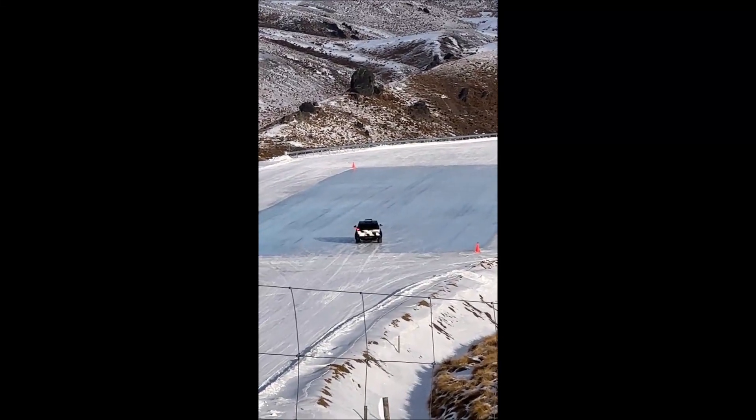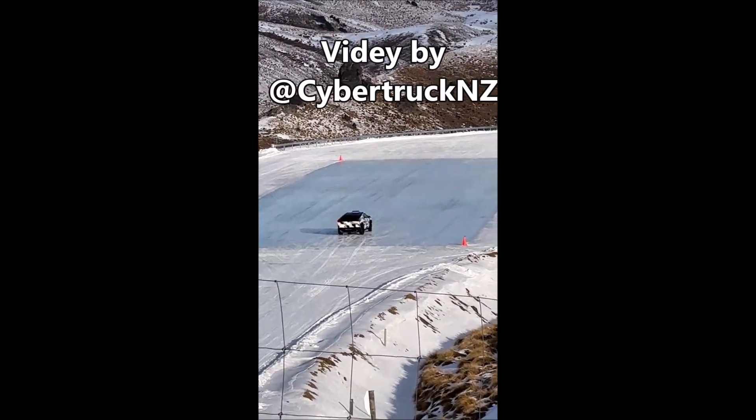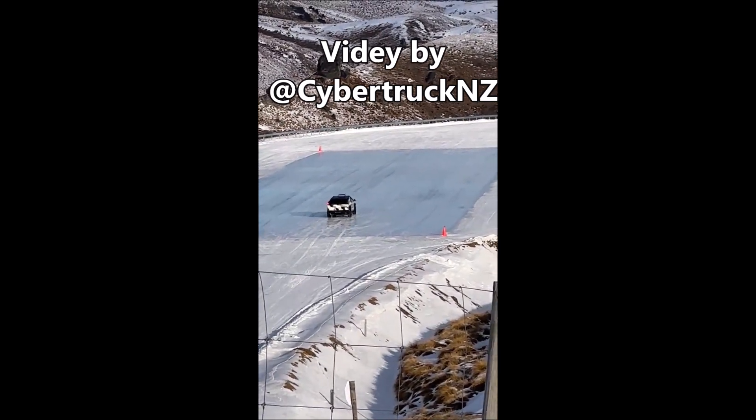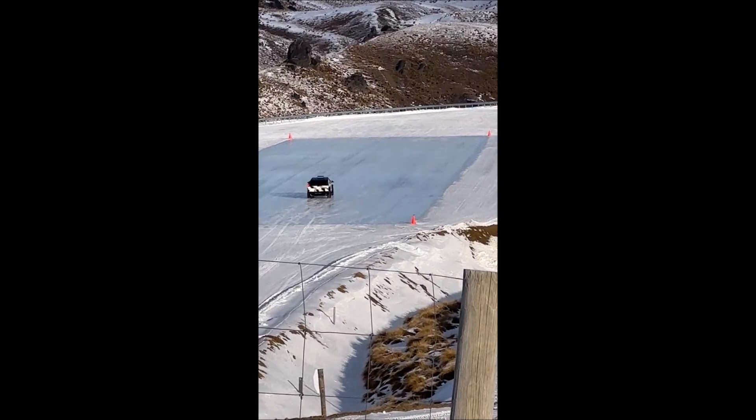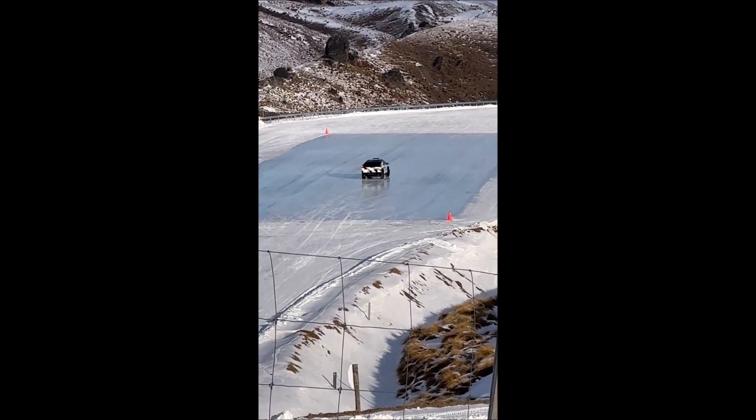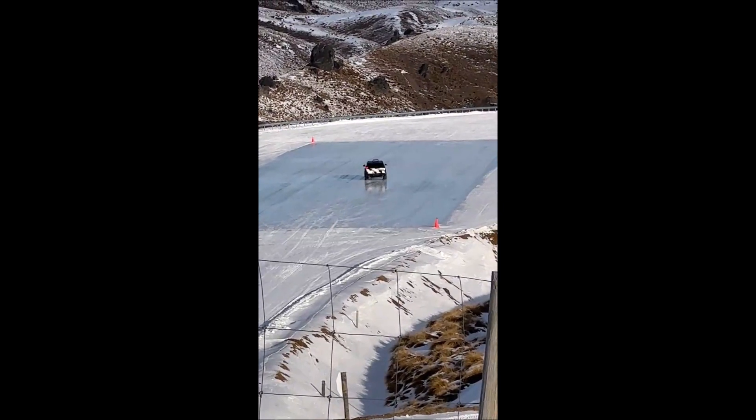We have a new video in which Tesla Cybertruck shows an electric slide on the ice. Welcome back everyone. Yesterday we brought you the incredible video footage of Tesla's revolutionary Cybertruck being put through its paces during rigorous testing in New Zealand.